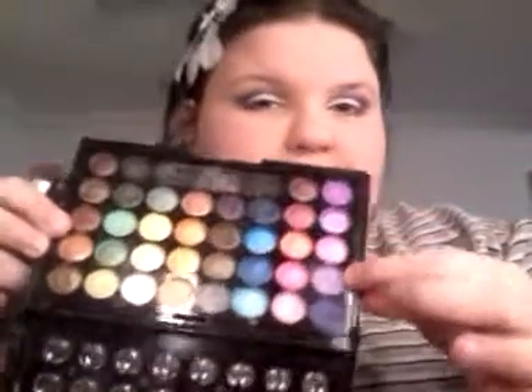Now I'm going to take this domey flat brush and take this lilac color — it's the lighter purple. I'm going to go right where I began that dark purple and go, like, halfway with the lilac color, and kind of blend those two together so they have a nice transition right where they meet.